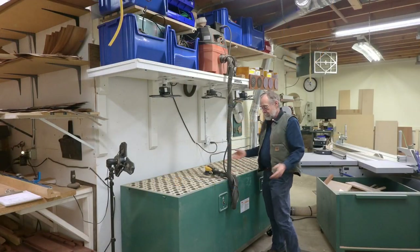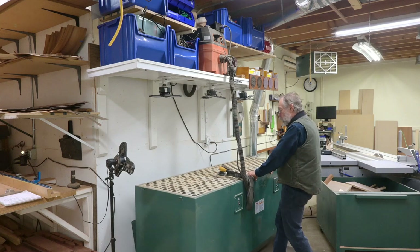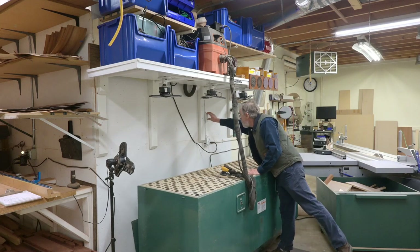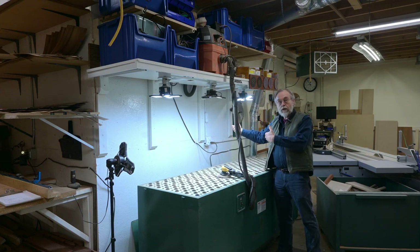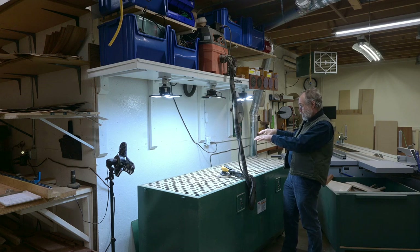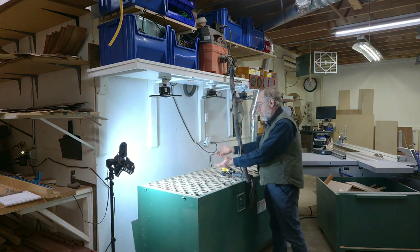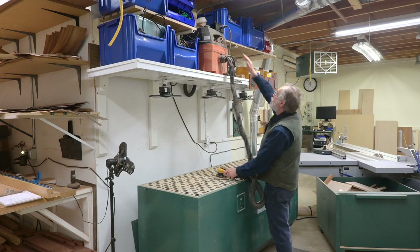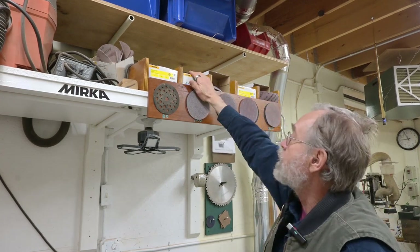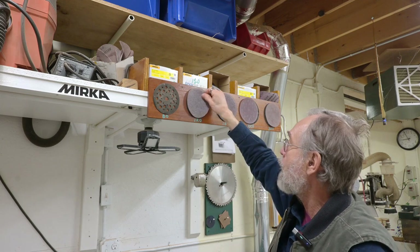My downdraft sanding area — this is just a cheap Grizzly unit. It's supposed to be 12 inches away from the wall when in use, so it's on wheels. I have lights that come on. You can see I've painted the walls right here a really bright white, so I get a lot of reflection — I want to see what's going on. I've also got a side light for raking light. My sander is hooked up to dust collection, and here I have my sanding discs in storage with old sanding pads so I can swap them on and off as many times as I want.